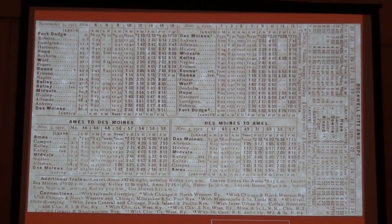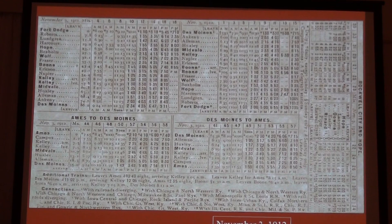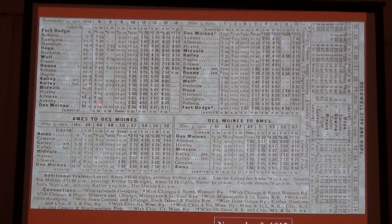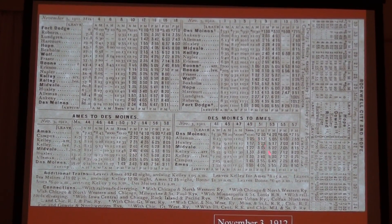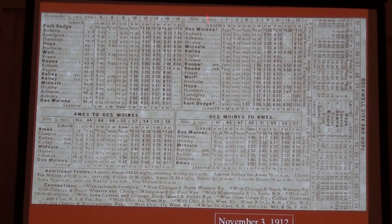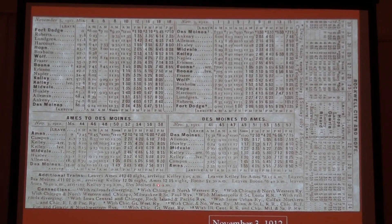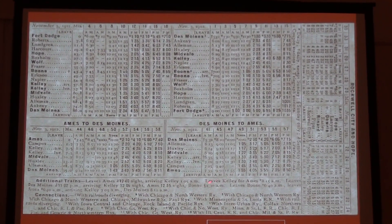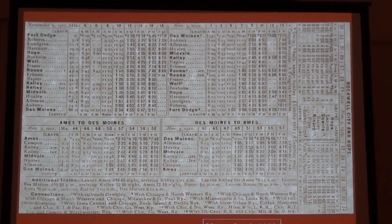They also had what they called additional trains — shuttle trains that ran from Kelly to Ames. They either made connections with trains coming from Fort Dodge going south, or with northbound trains from Des Moines going to Fort Dodge. So there was quite a bit of service. The last one went to Boone at 1:30 and left at 12:55 at night. So from 6:30 in the morning to 12:55 at night, we had train service in Ames.